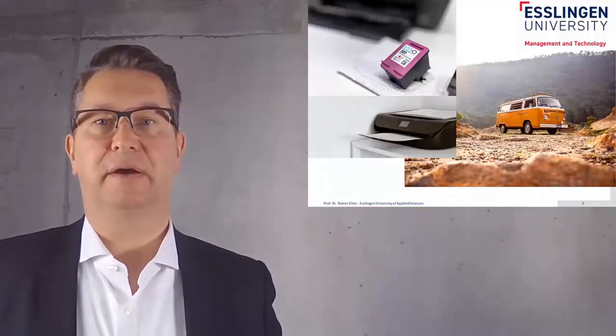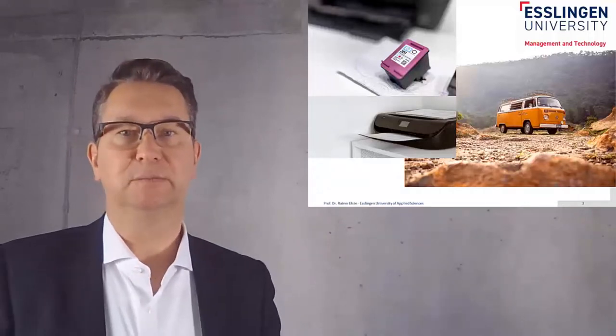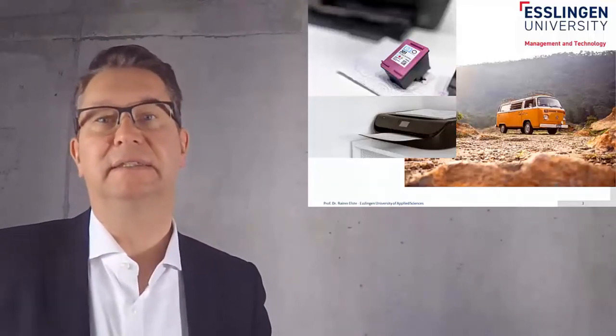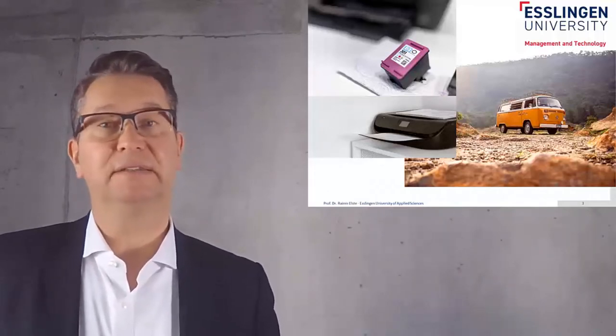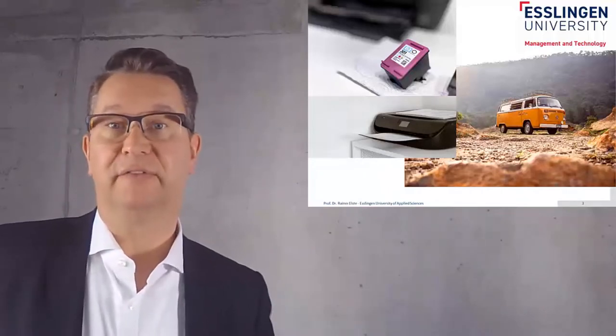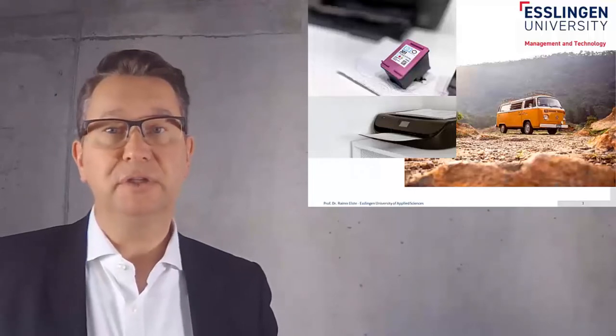The second picture you see here is a Volkswagen Bulli, which was quite famous in times of the hippies and as a beach car. But at the same time, Volkswagen manufactured exactly the same car also for craftsmen. For a carpenter, you could buy the same car for any kind of commercial use.